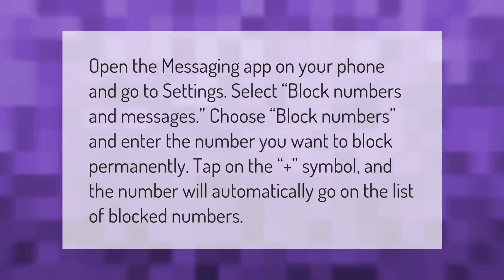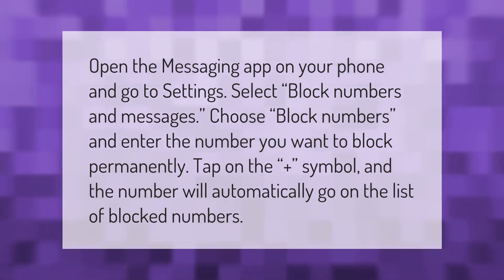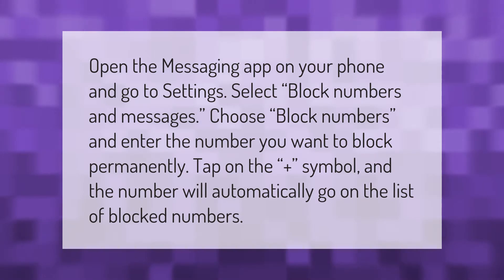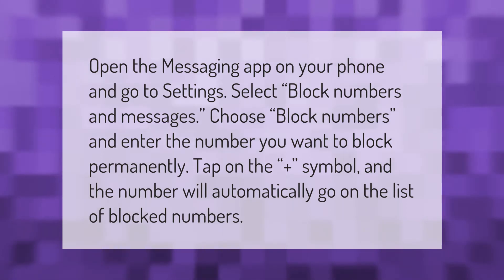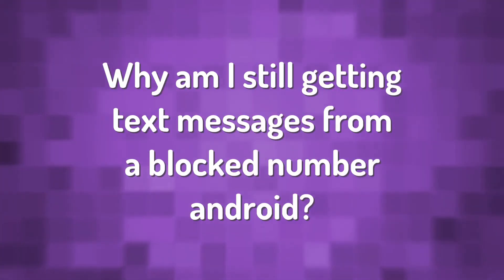Open the messaging app on your phone and go to settings. Select block numbers and messages. Choose block numbers and enter the number you want to block permanently. Tap on the plus symbol and the number will automatically go on the list of blocked numbers.